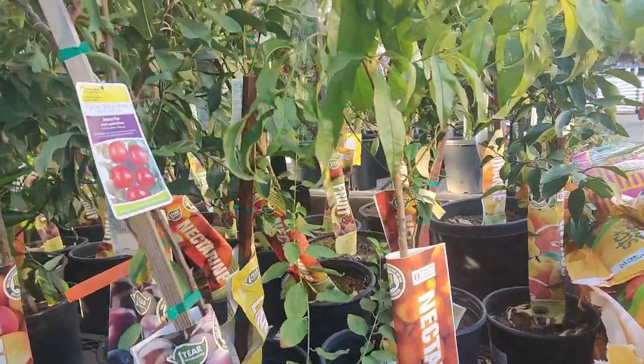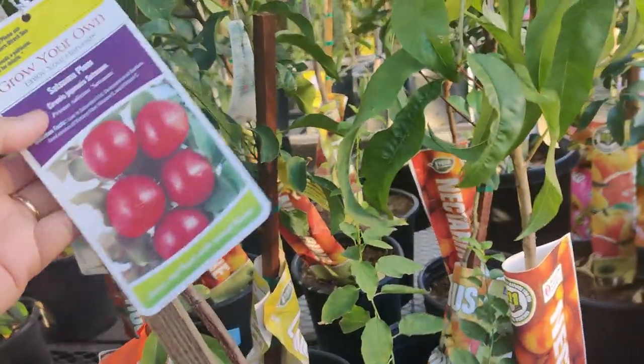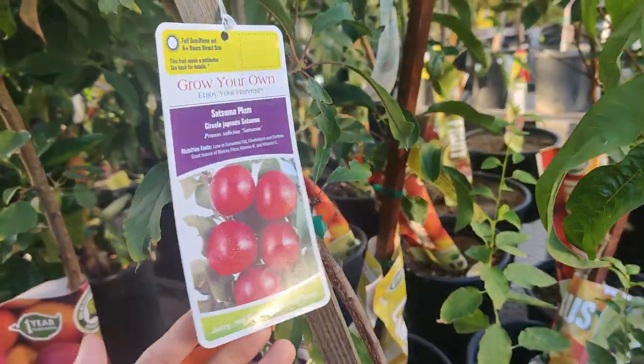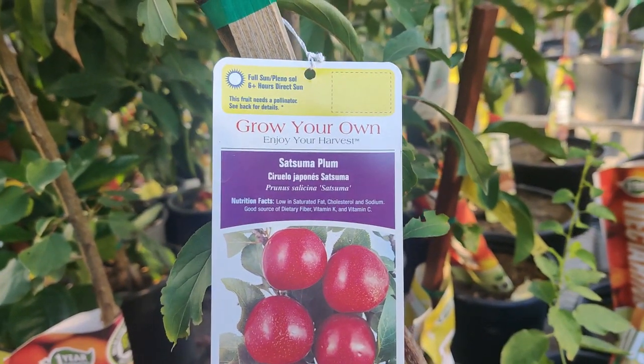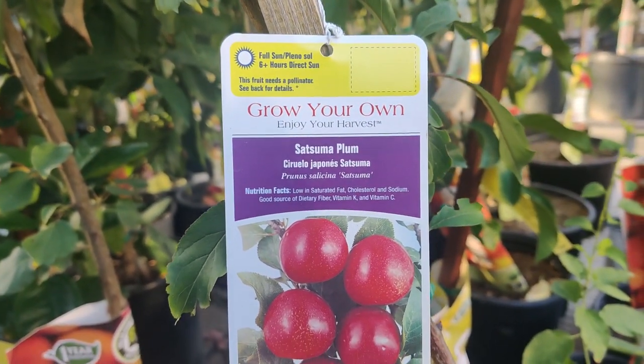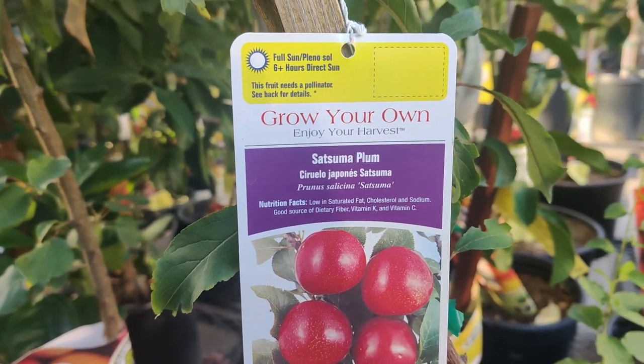This is one of the most quiet Lowe's that I've been to — usually they're blasting music. I really like this, it's a lot more peaceful. I'm going to cover some fruit trees. Here are the Satsuma Plum.